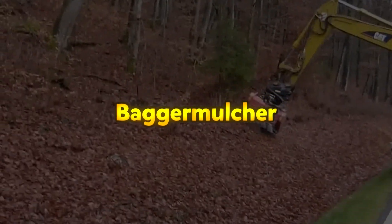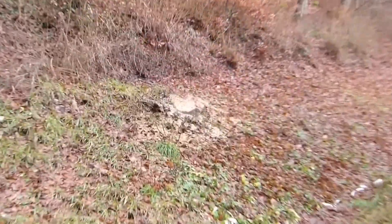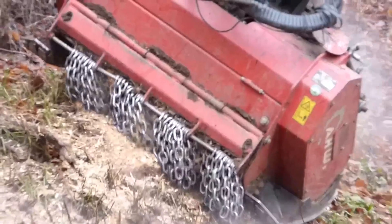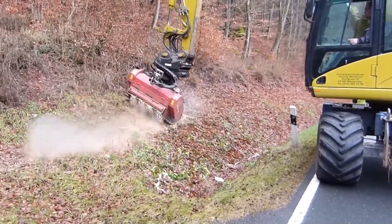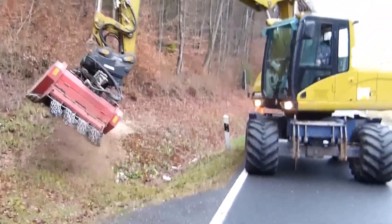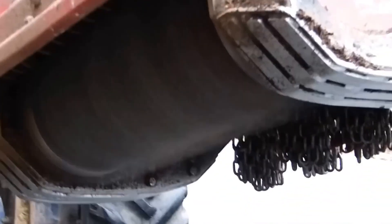The Bagger Mulcher is a specialized mulching attachment designed for use with excavators, ideal for clearing vegetation, managing undergrowth, and maintaining landscapes in hard-to-reach areas where traditional mulching machines cannot operate efficiently. Mounted directly onto an excavator arm, it provides excellent reach and maneuverability, making it suitable for use on steep slopes, along roadsides, in forests, and on riverbanks. Constructed with a heavy-duty frame and high-performance cutting tools, the Bagger Mulcher is capable of shredding thick brush, small trees, and dense vegetation with ease.